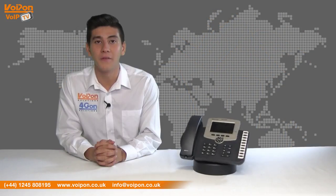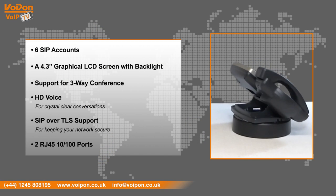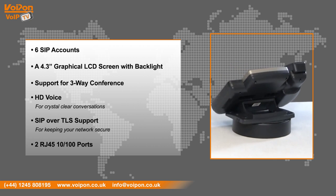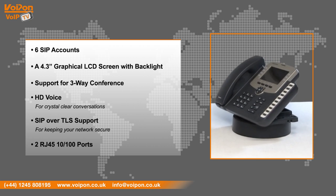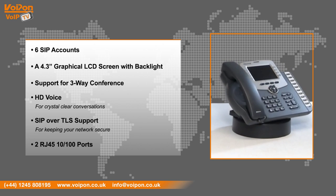The SP-R59P has features including 6 SIP accounts, a 4.3 inch graphical LCD screen with backlight, local 3-way conference, HD voice for crystal clear conversations, SIP over TLS support for keeping your network secure, and 2 RJ45 10x100 ports.